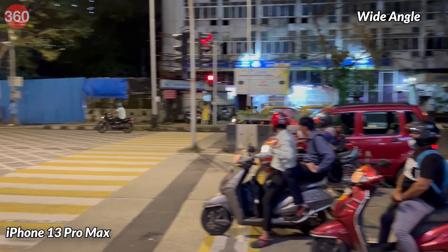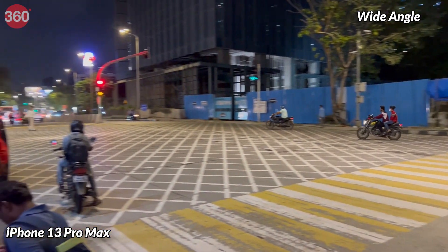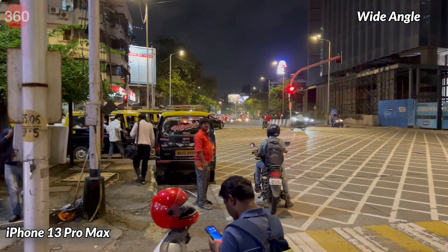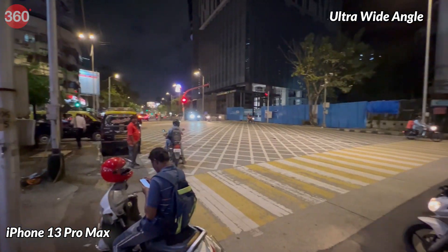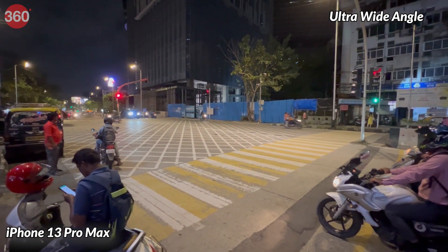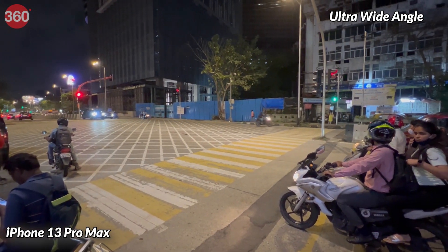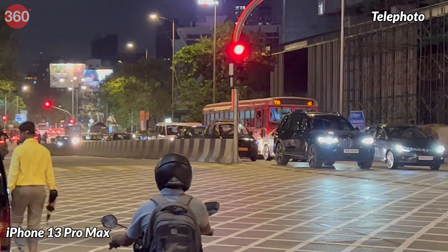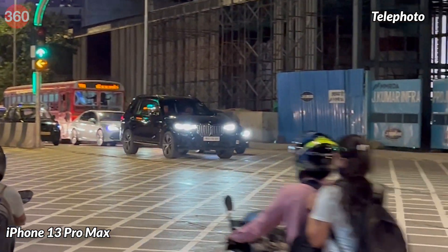Video shot on all three cameras, in the daytime or at night, looks vibrant. Objects in motion look smooth, and there isn't too much jitter or shimmer if you record with the main camera while walking. The ultra-wide camera can't quite deliver at the same level in terms of definition in low light, but video is no less bright. I did notice a bit of light flaring when shooting with the telephoto camera at night.